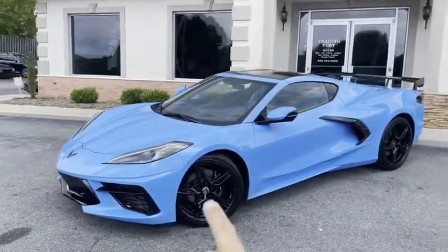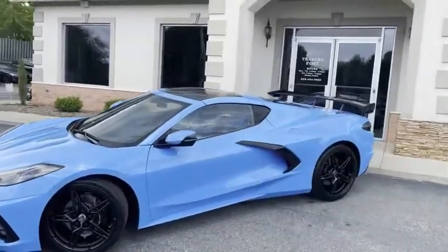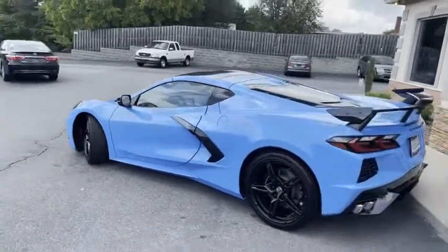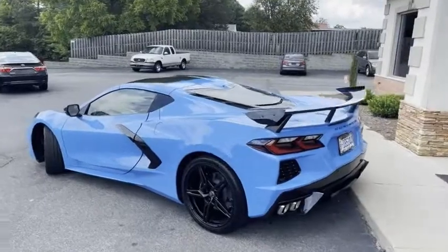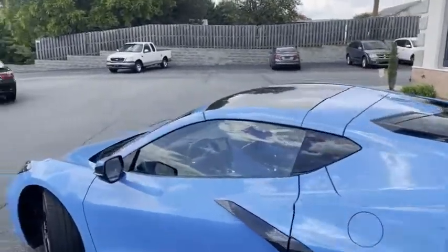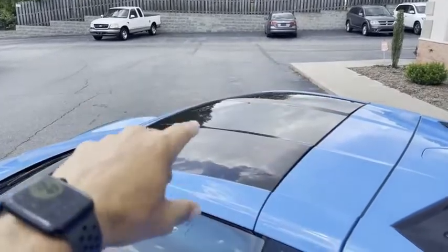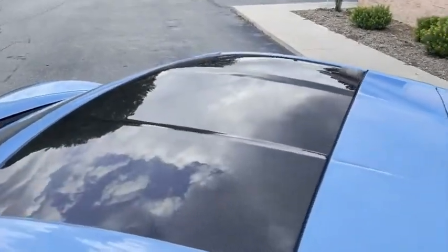It does have the matching wheels along with the matching factory spoiler. I'll give you a slow pin around it. Rear view camera. Wait till you see the inside. Blind spot monitoring, upgraded, removable carbon fiber top. Look at that.